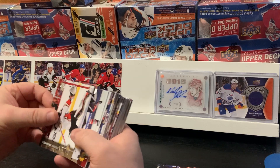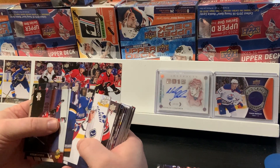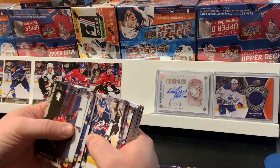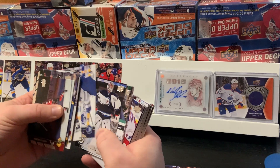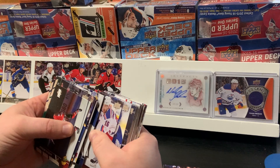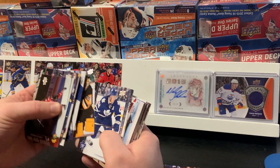Let me just take a quick look through here. It could easily have been stuck to the back of another card. These are a little sticky, so anything is possible.